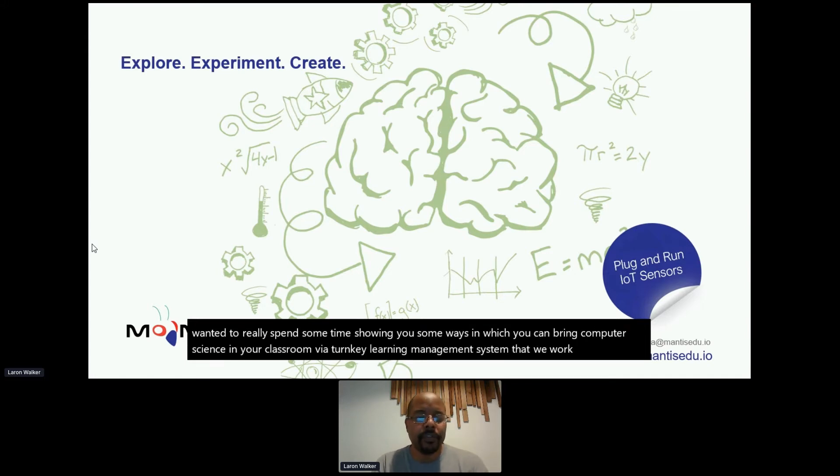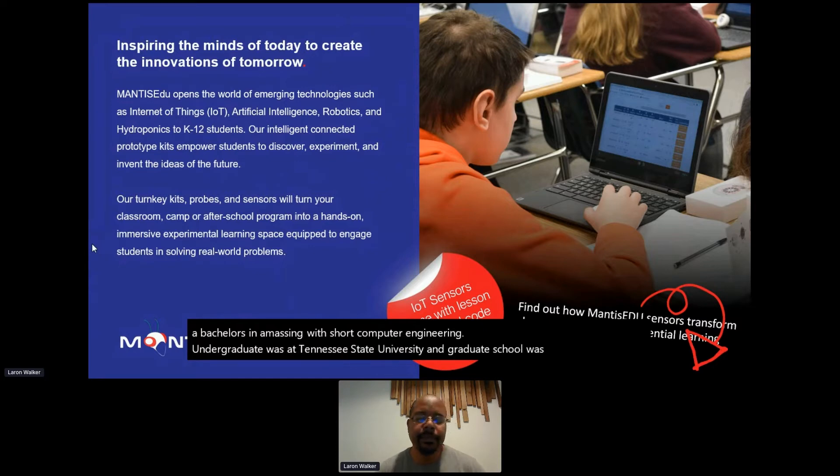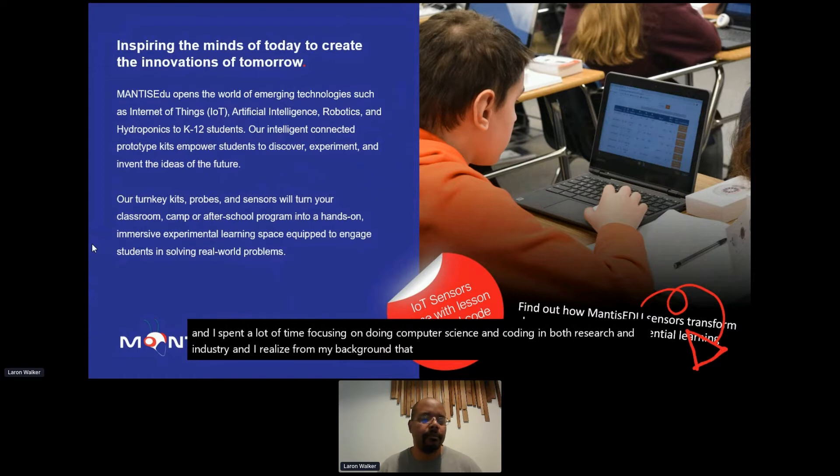Before doing that, I wanted to give you a sense of who you're speaking with and my background. I'm Laram, an Atlanta native. I matriculated through a lot of public schools and have a bachelor's and master's in electrical and computer engineering — undergrad at Tennessee State University and graduate school at Purdue University. I spent a lot of time focusing on computer science and coding in both research and industry, and I realized that coding really changed my path and sparked me figuring out my why.